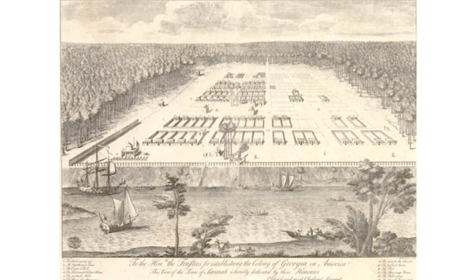A view of Savannah, Georgia, as it stood the 29th of March, 1734 — engraving by Pierre Foundry, after a drawing by Peter Gordon, London, 1735.